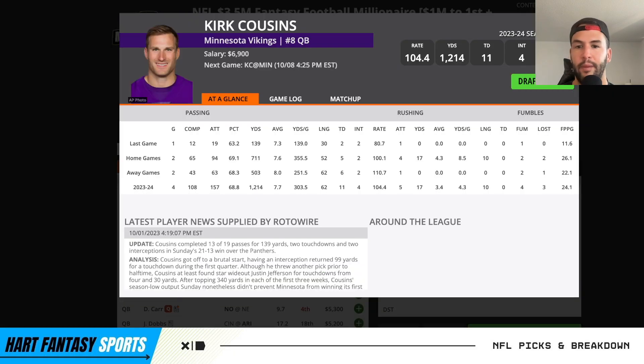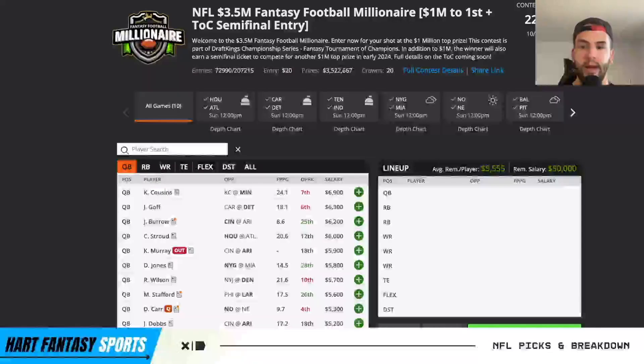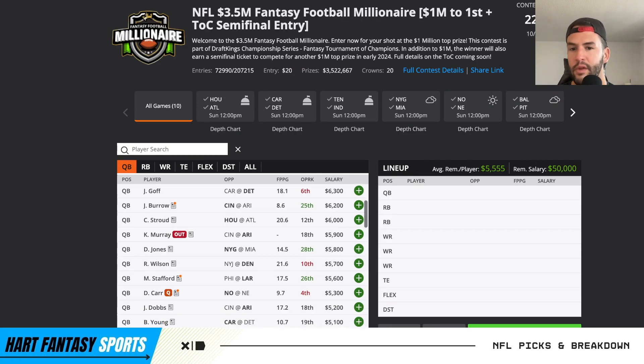Kirk Cousins is just one of those things - he's throwing the ball a ton, 44, 44, 50 attempts, and he has massive upside. Obviously he has Justin Jefferson, he has Addison, he has T.J. Hockenson - a lot to pair him with. We're going to expect that high game total to score a lot of points, so there should be a lot of passing attempts for Kirk Cousins. Their running game is not the best right now, so they do like to pass it more.